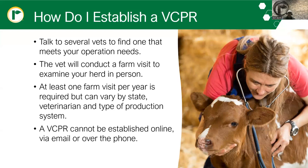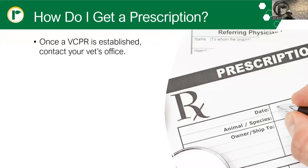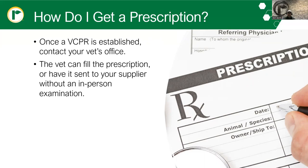At least one farm visit per year is going to be required, but that can vary by state — it may be one, two, three, or four visits. It's also going to vary by veterinarian and type of production system. A cow-calf, goat, or sheep operation will likely get by with one visit per year, while a grower or feedyard with multiple turns of cattle will likely require more. VCPRs cannot be established online, via email, or over the phone — it must be an in-person visit. Once your VCPR is established, you can simply call your vet's office to fill your prescriptions, and the vet can also send prescriptions directly to your supplier, generally without an in-person examination.